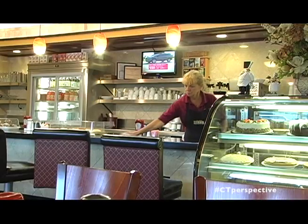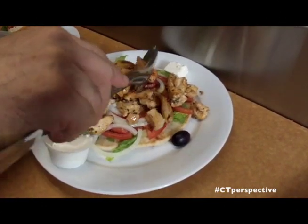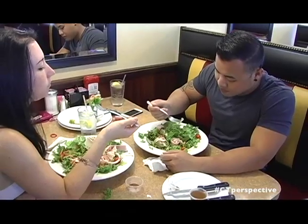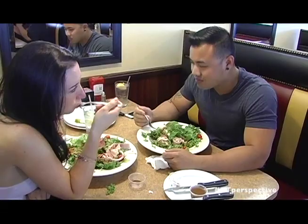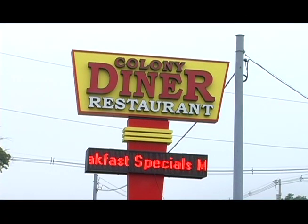Having some coffee with Pat from Wallingford. Pat, nice to meet you. What do you love about this fabulous place? What's your perspective about Colony Diner? Well, it's local. It has fantastic food. The workers are very friendly. It's very clean. And I've been coming here for years. Good food, great people, great food. Good times here in Wallingford at Colony Diner restaurant. You will love it here — we certainly did. They took good care of us, they'll take great care of you. I'm Jim Masters, Connecticut Perspective TV.